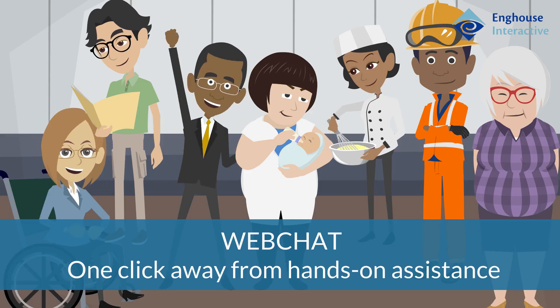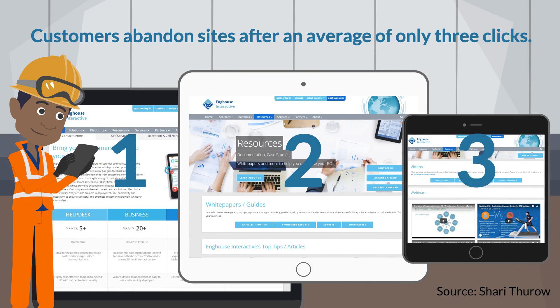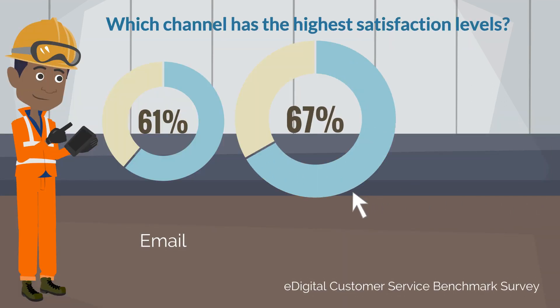In the digital world, customers are used to self-help and trying to obtain information instantly. So with the average customer abandoning websites after only three clicks, it's important to get the experience right. Therefore, you can see why WebChat interaction has the highest satisfaction levels.